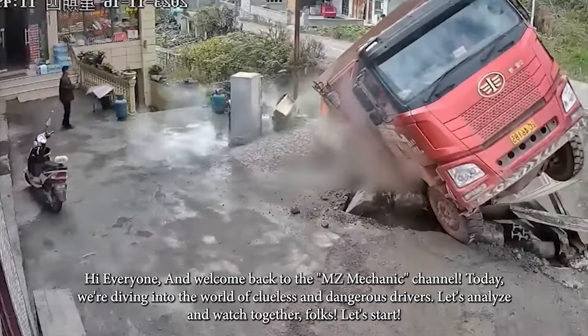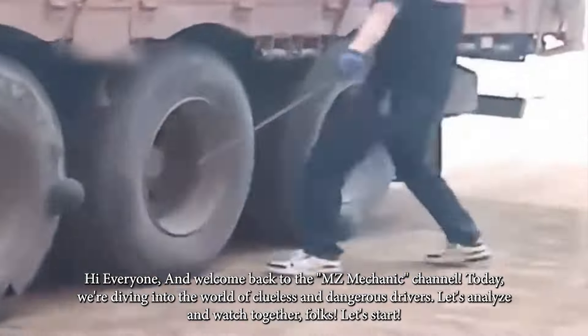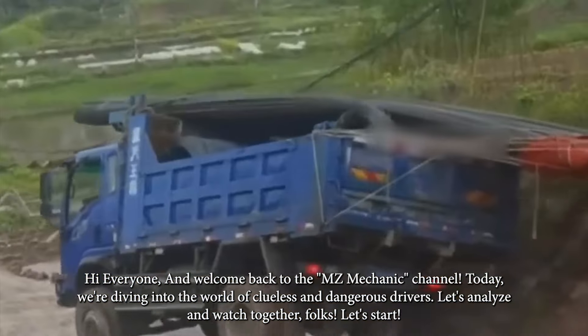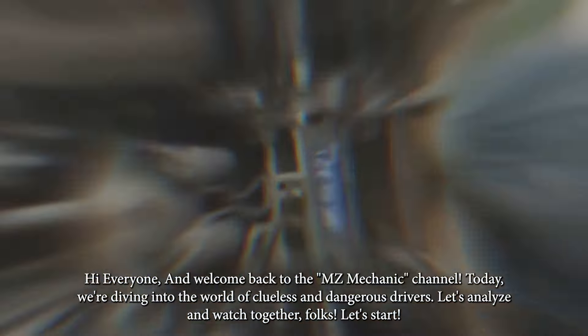Hi everyone and welcome back to the MZ Mechanic channel. Today we're diving into the world of clueless and dangerous drivers. Let's analyze and watch together folks — let's start.